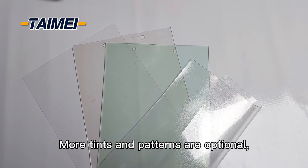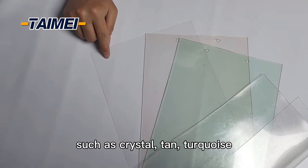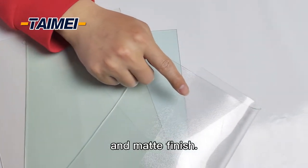More tints and patterns are optional, such as crystal, pan, turquoise, and matte finish.